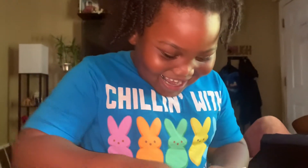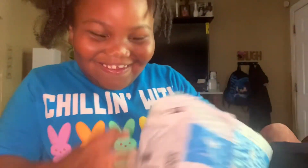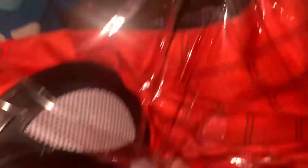A suit? What kind of suit? A pirate suit. I don't know, let's see. What is it? A Halloween costume? Spider-Man! It's a Halloween costume? Spider-Man! Yes! Let's see it. Let's take it out and see. Can you see it? Yes!